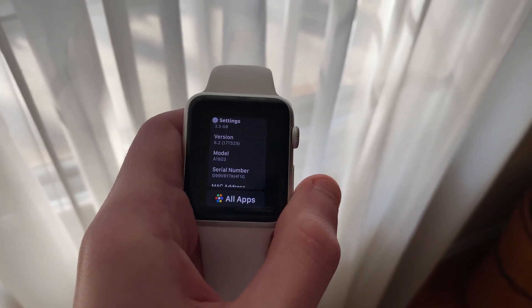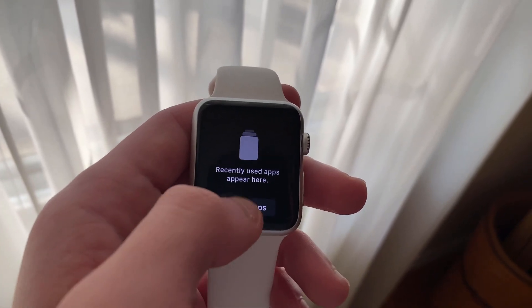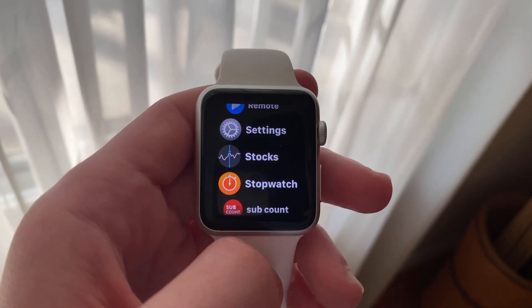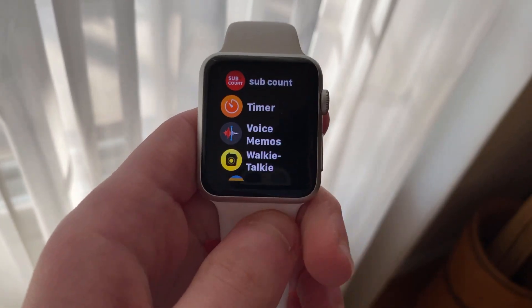This update was supposedly released to all compatible Apple Watches; however, I noticed that the update didn't appear for me on my Series 1. I made sure that no beta profiles were installed in the Apple Watch app and restarted both the watch and my iPhone 11, among some other things, in an attempt to see if this would fix the supposed issue.